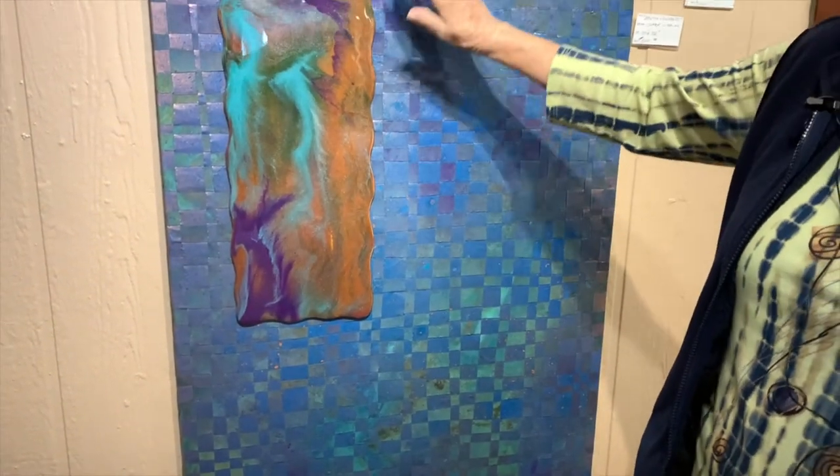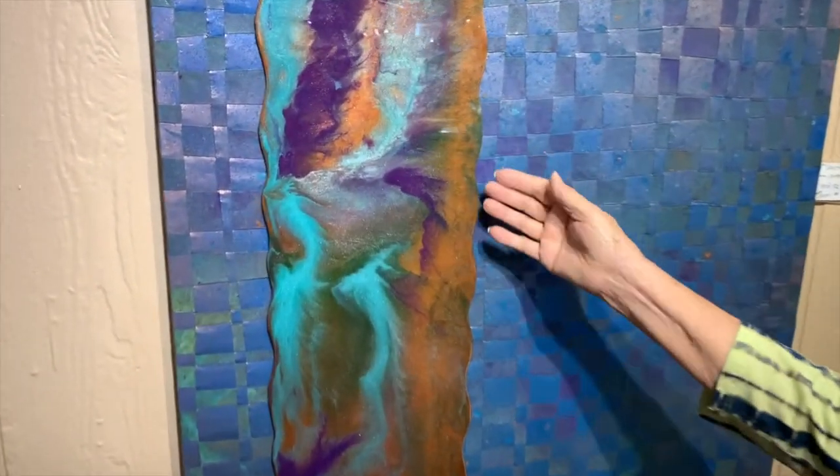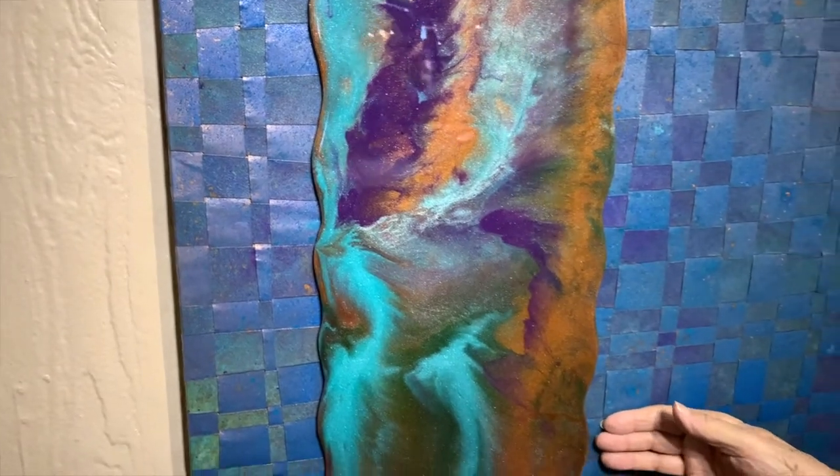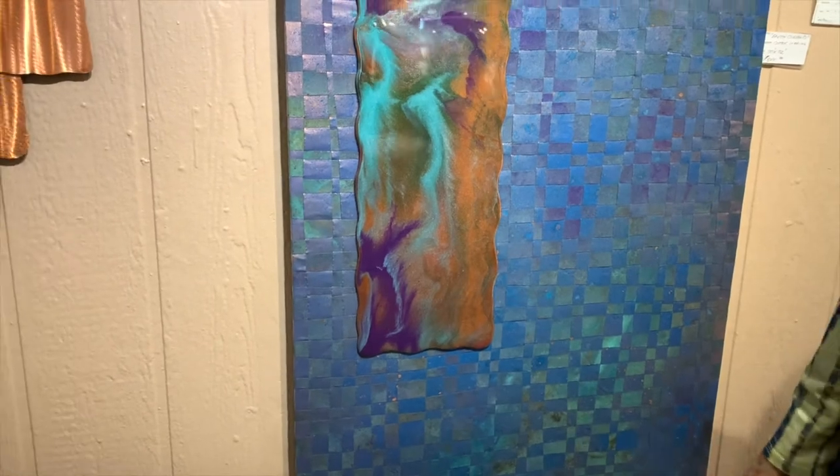This year a new addition to the copper weavings is this very mixed-media resin piece. This is two-part epoxy resin that is on copper and then mounted on the weaving. That's been really fun and a new thing to do as well.